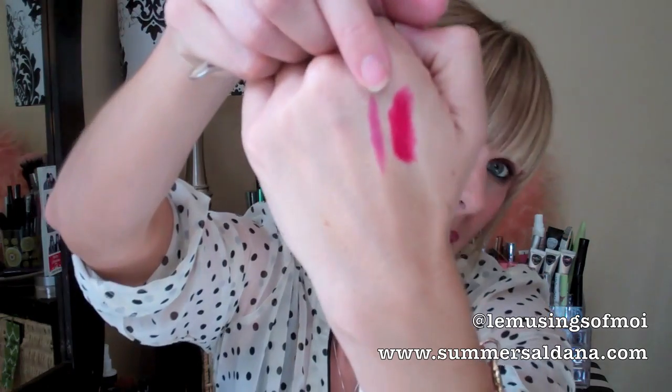I also got this Bonnie Bell Lip Definer — it's a lip liner. I haven't heard of Bonnie Bell since like the 90s. It's such a pretty color. You have to use a firmer hand to get the color out, but that might just be the first layer and then it might go on easier after that. The color is called BAIE — B-A-I-E. I like it a lot.